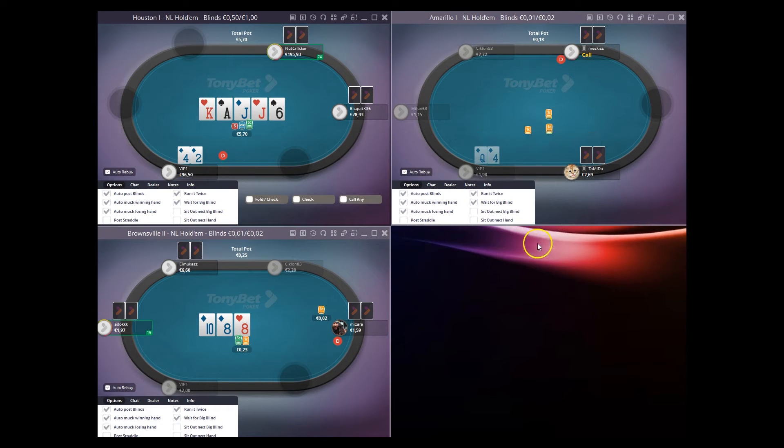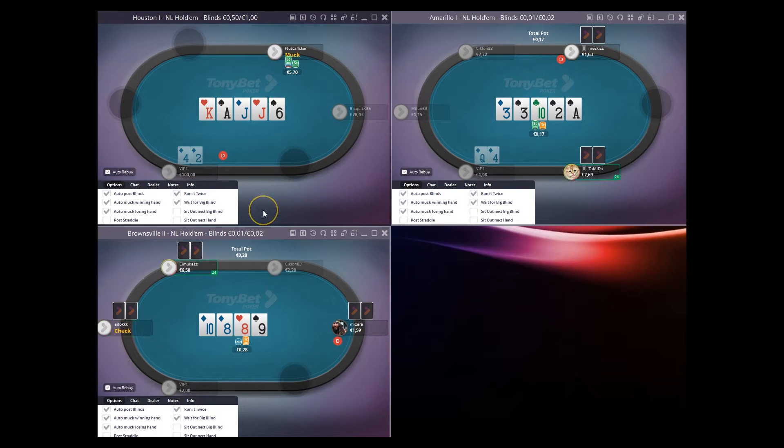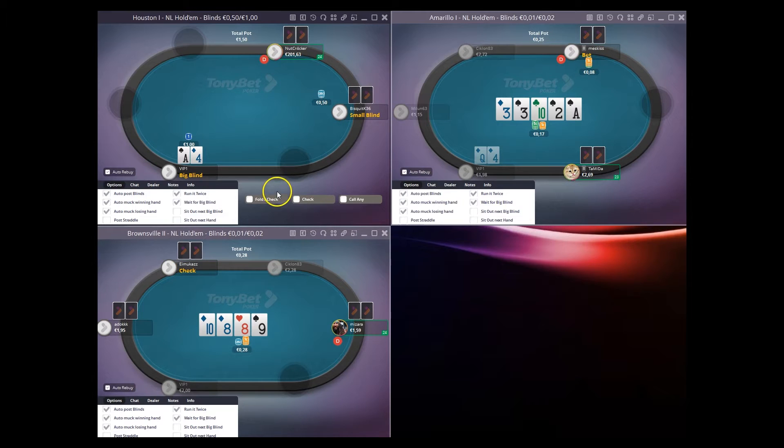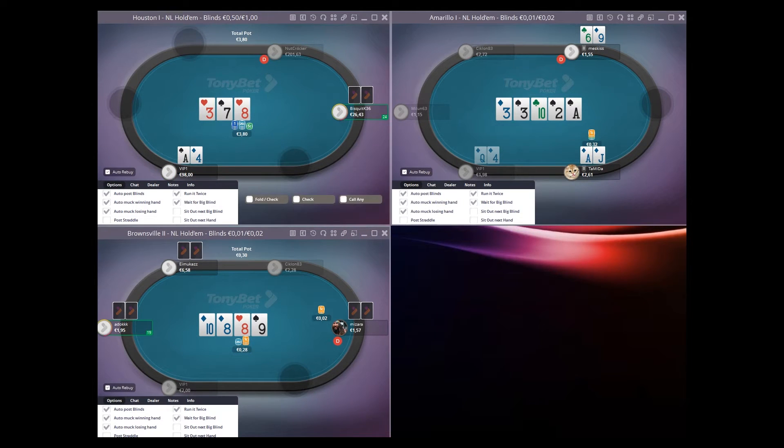Hello everyone, this is John for PokerVIP.com and welcome to part 15 of the grinding Tony Bet series, the epic 24-parter playing mixed stakes across Tony Bet. Today we have two 2NL and 100NL games running and I'm on the waiting list for some 10NL and 25NL, and also keeping my eye on a 250NL table that may be starting soon, so make sure you hang around for that.